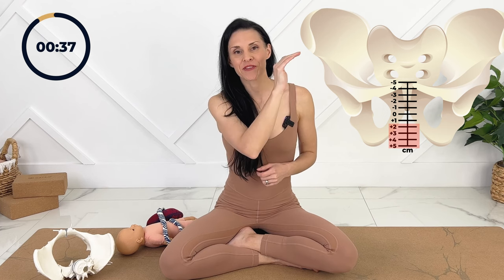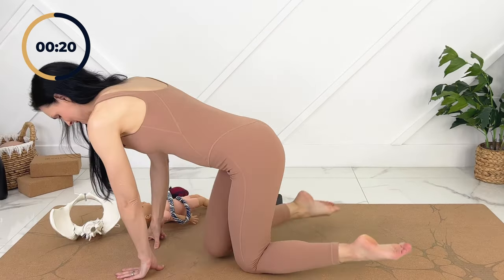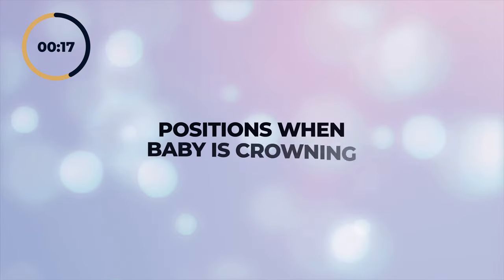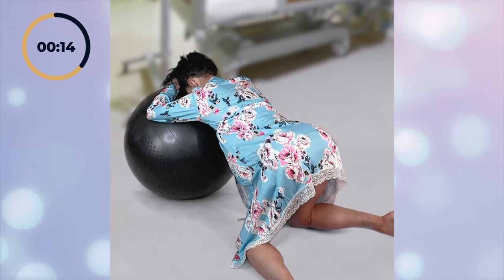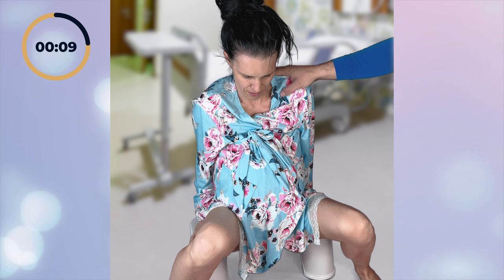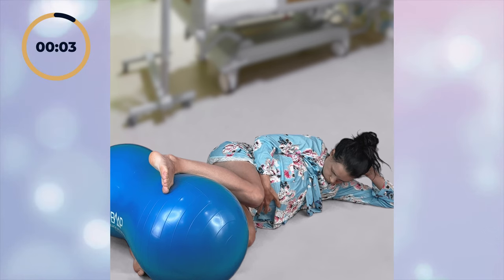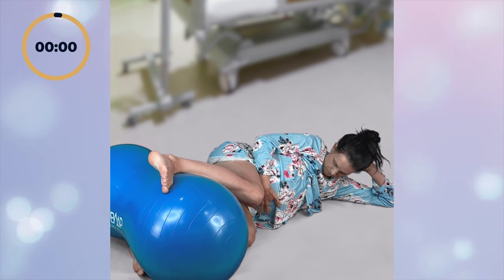Every line below zero is another centimetre down — these are the positive numbers because it's positive you're going to meet your baby soon. When you are at plus four or five, your baby will be crowning and it's time to open the outlet of our pelvis. We want to do this with internal rotation: knees together, ankles apart. Excellent positions here are on all fours with knees and ankles out, a squatting position keeping your knees together and ankles out, or if you have an epidural on your sideline, you could use the peanut ball keeping your knees together and ankle up.